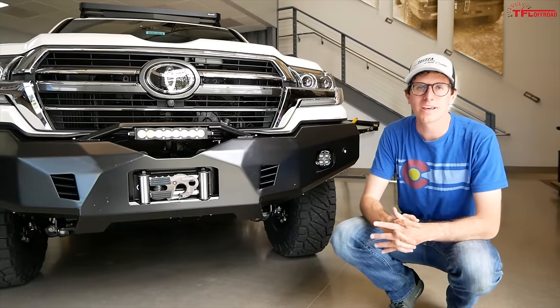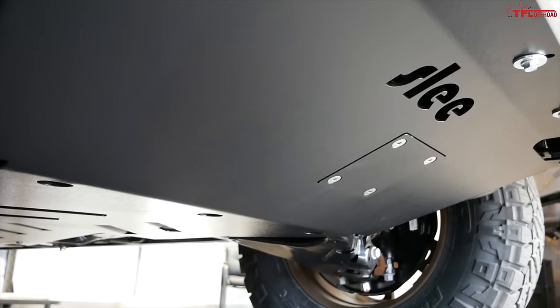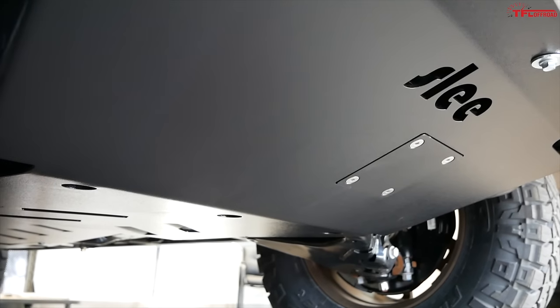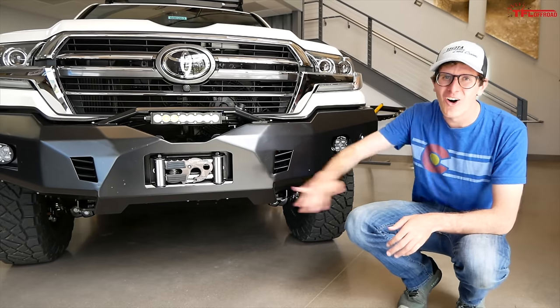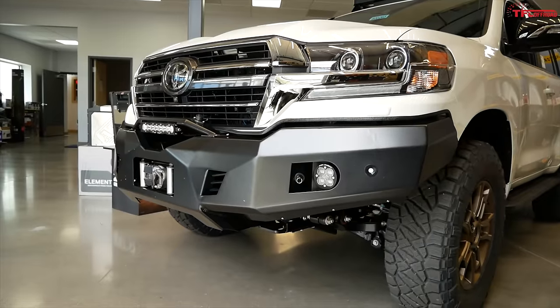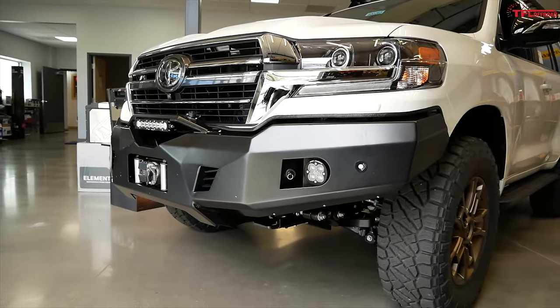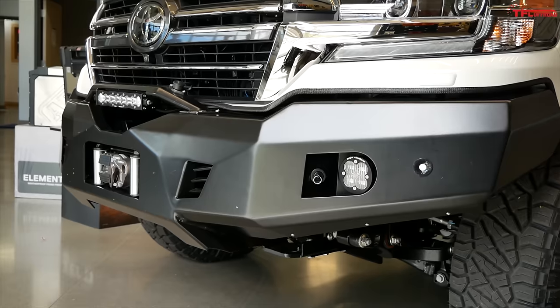The 2020 Toyota Land Cruiser is a massive rig, and it needs a lot of armor underneath to keep it safe when you're out on the rocks. So this one has been fully skid-plated all the way through the underside of the vehicle. And what this means is in combination with this big one-off front bumper here, you can run this into trees and rocks and ditches and gullies and come out unscathed.